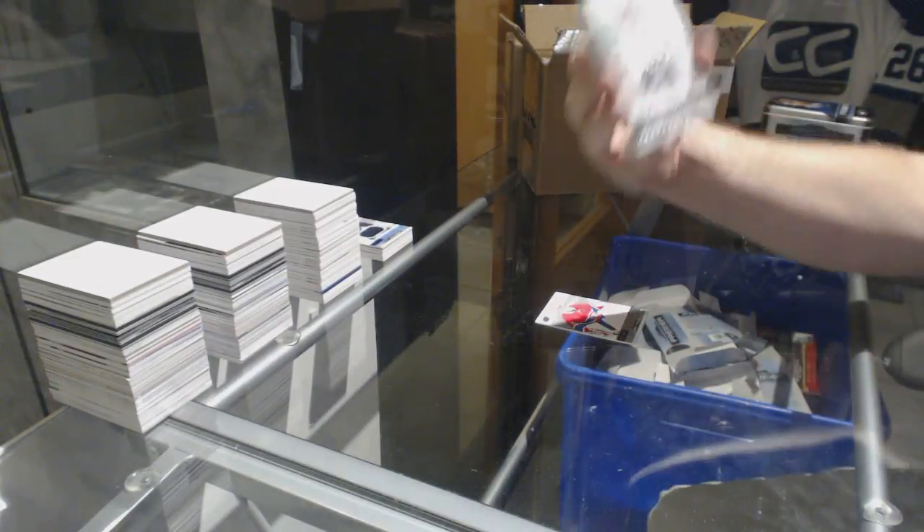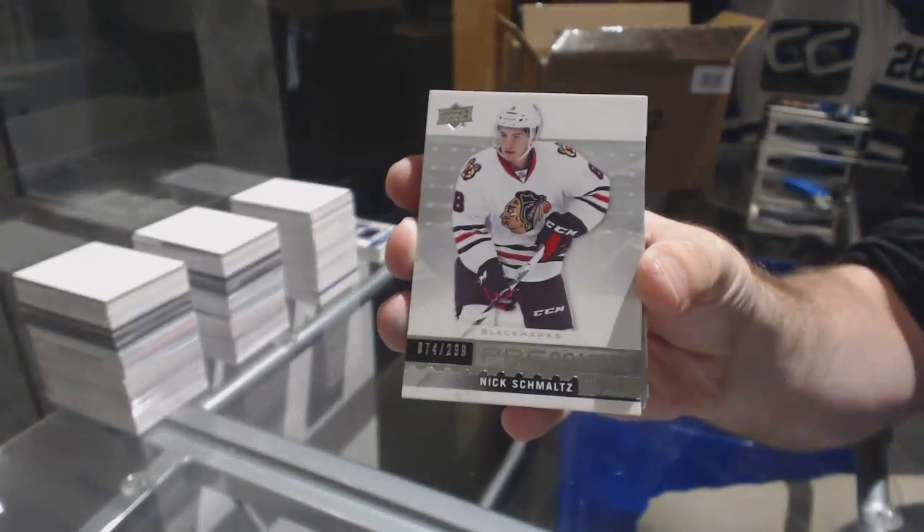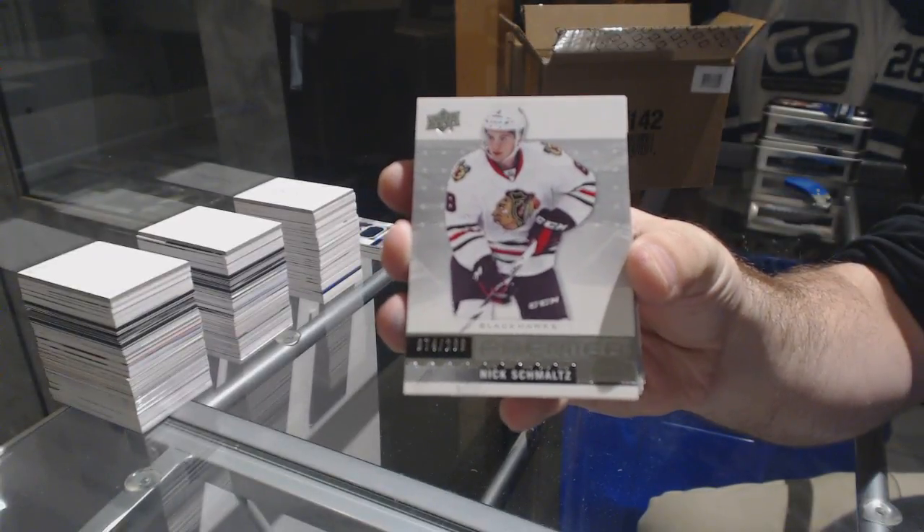For the Hawks, $2.99, Nick Schmaltz. Hopefully that's one of many for you, Denny.